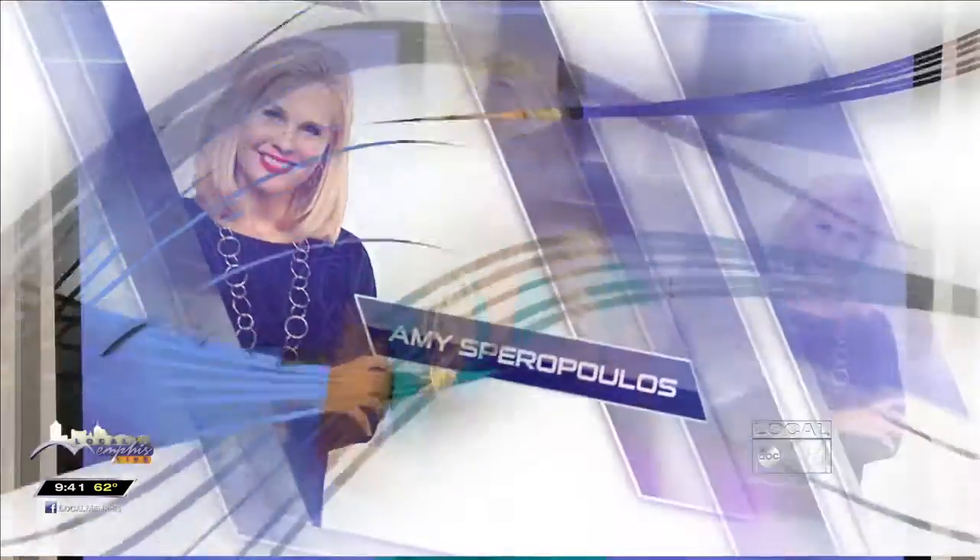Amy Sparopoulos. Welcome back to Local Books Live. Now let's talk beauty with Stacey Vassan. She's today on location at the Art Village Gallery in downtown Memphis.